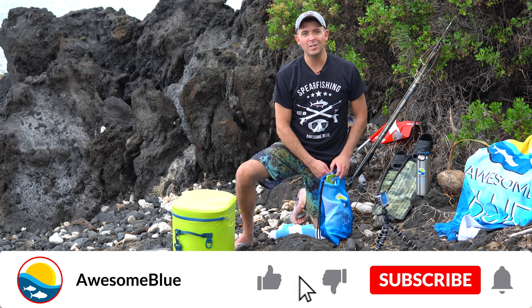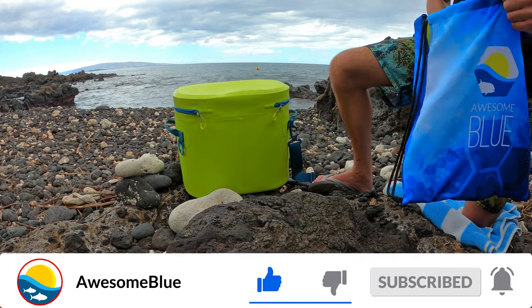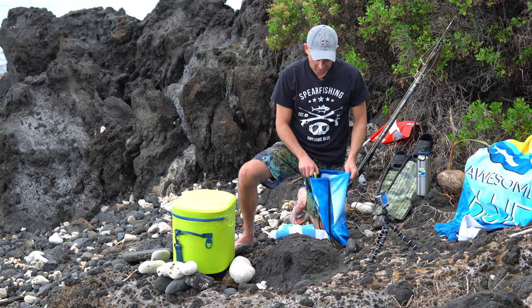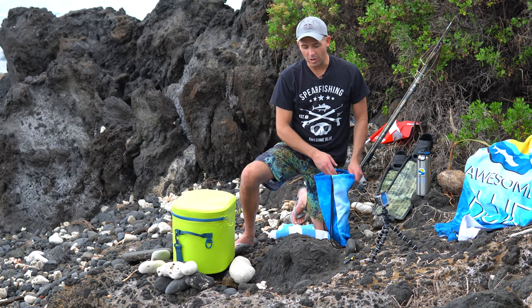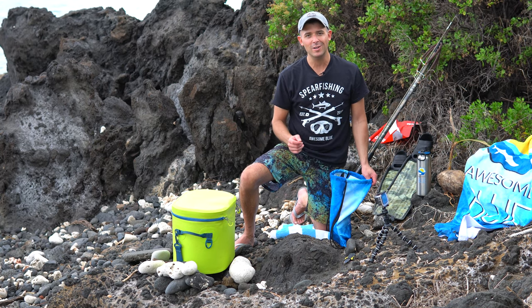All right guys, I'm going to do the catch and cook with the parrot fish and the surgeon fish. I've got a new catch and cook bag that I've started putting all my catch and cook gear in just to make it easier. I've got to fillet the fish real quick and let's get cooking some tacos.